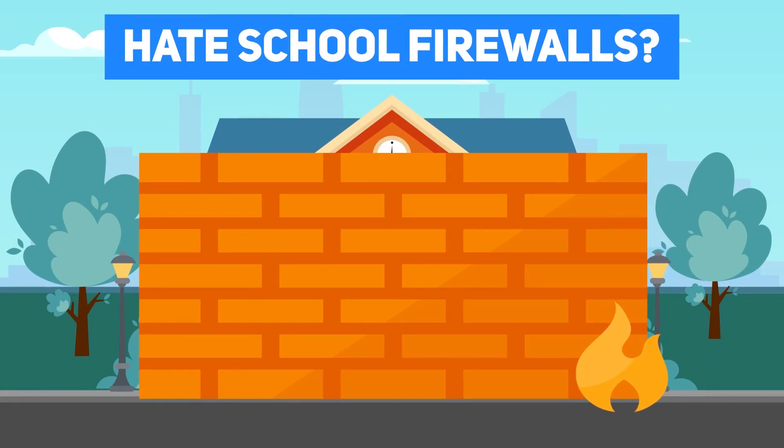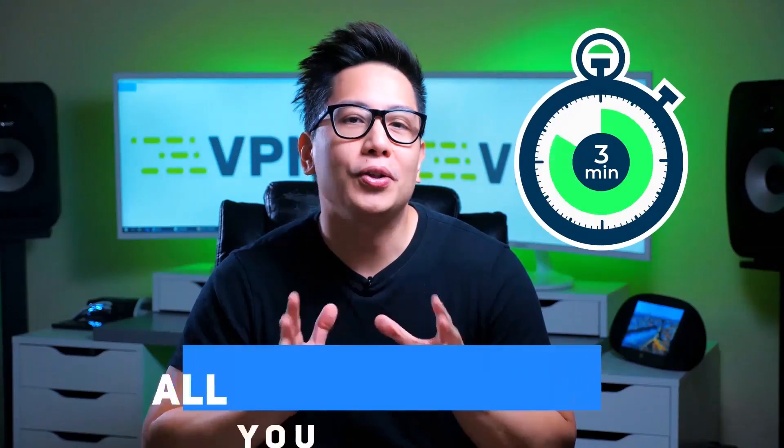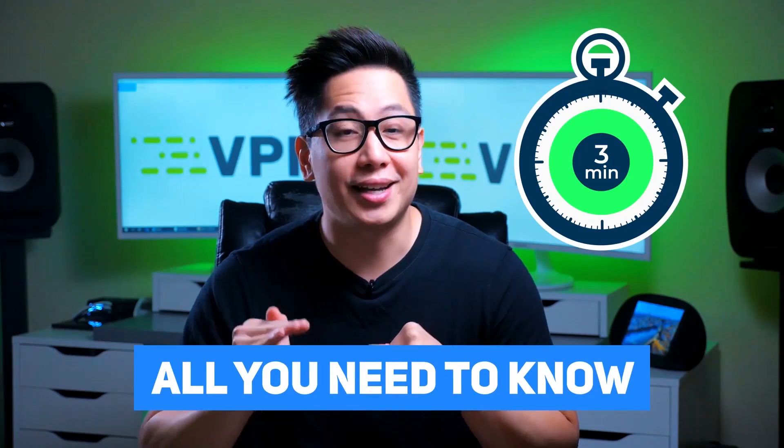Don't you just hate school firewalls? I know I do. But did you know that with a little bit of knowledge, they're actually pretty easy to get around? Stick around and within three minutes, you'll know all you need to know about how to unblock websites at school.